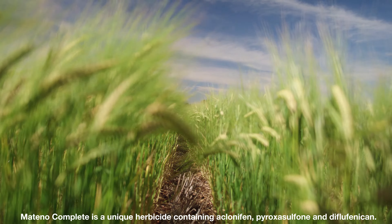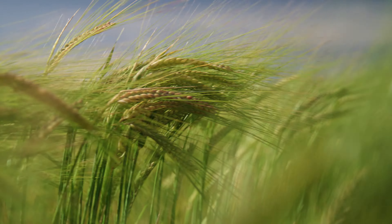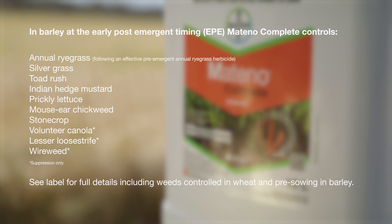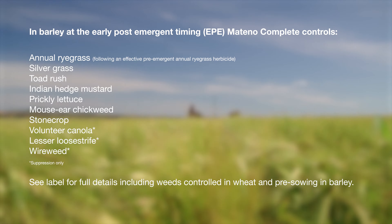Matino Complete is a co-formulation of three active ingredients. It offers control of key weeds, such as annual ryegrass, silvergrass, toadrush, prickly lettuce, and volunteer canola.